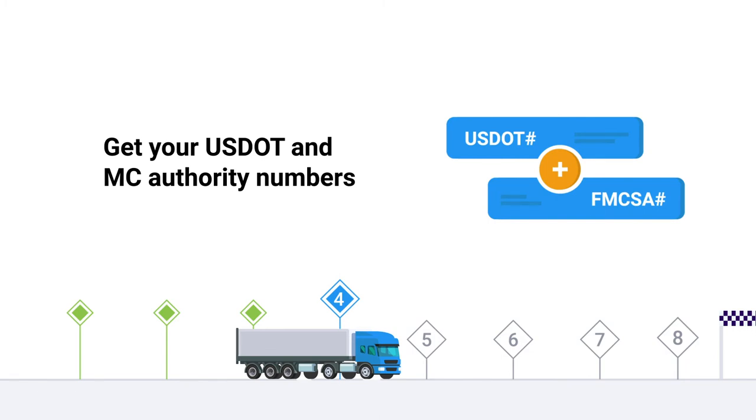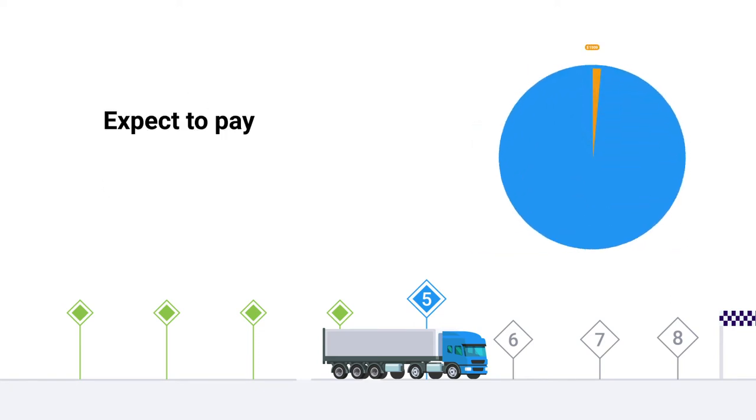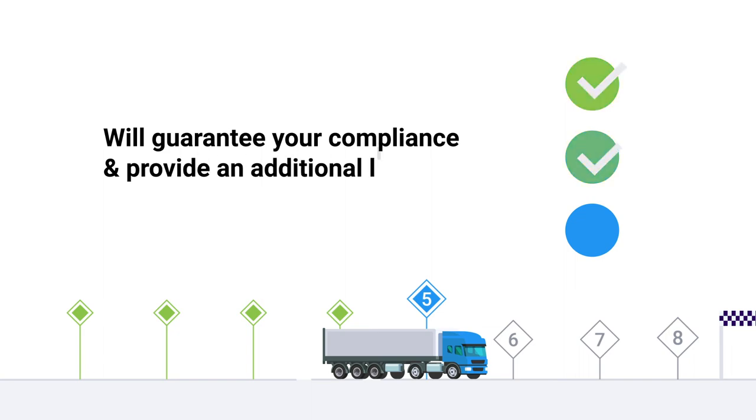Once you have your MC and USDOT numbers, you'll need to apply for a BMC84 freight broker bond, which is currently $75,000. The cost you pay is only a small percentage of the full bond amount and is also known as your surety bond premium. With a good credit score, you can expect to pay around $1,500 to $3,800. The stronger your financials are, the lower your bond cost will be. This guarantees that you will follow all applicable rules and regulations in the freight broker industry and will also act as an additional line of credit for your business.